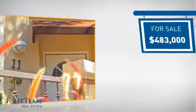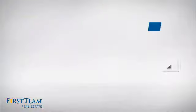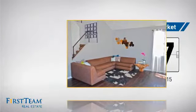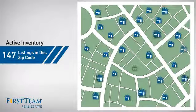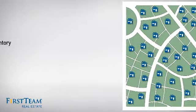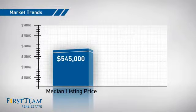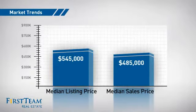Currently listed at just over $475,000, it's been on the market since June. Wondering how it stacks up against the competition? There are now just under 150 homes on the market within this zip code, with a median list price of just under $550,000 and a median sale price of just over $475,000.